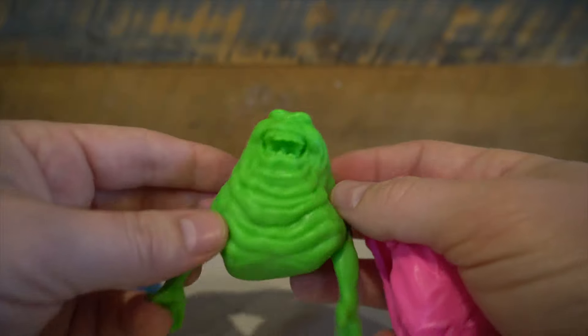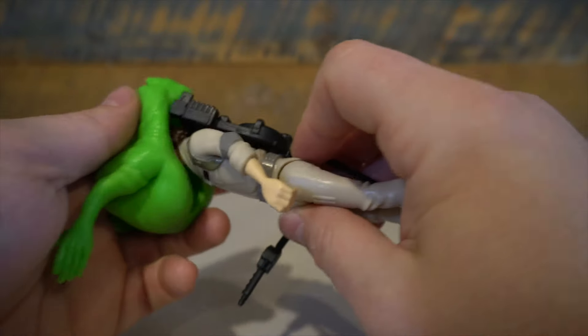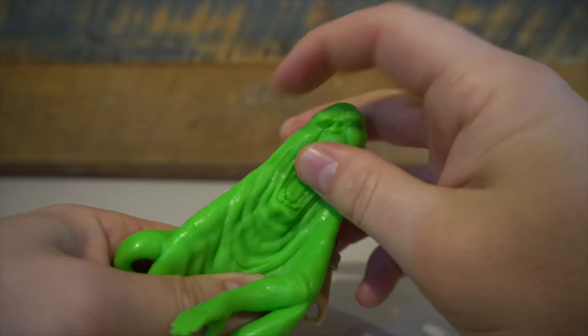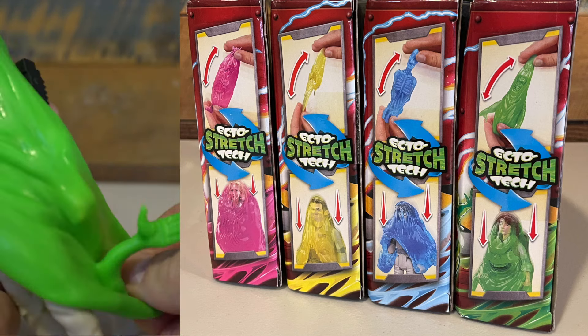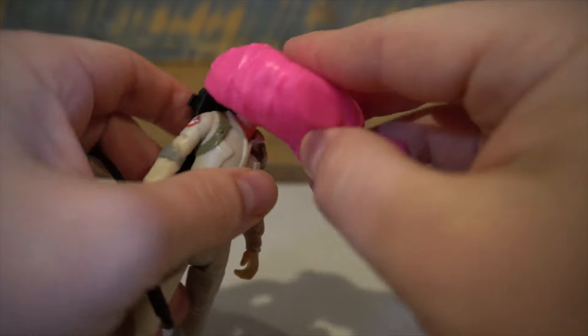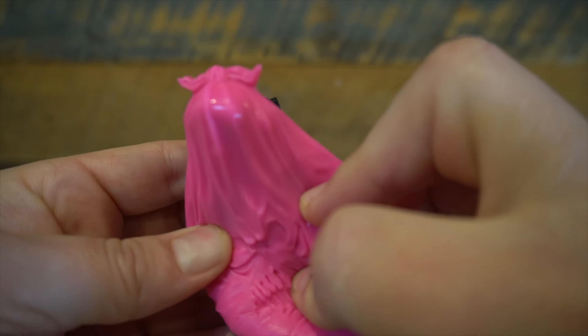Let's see how the actual Ecto-Stretch feature works on the figure. Trying it out with Trevor — while it does stretch over the figure, you can't see through it. In the original images I thought it would look like it was sliming the figure, but it doesn't really do that, so that's a little bit of a bummer. I'm not sure how you would have made that work. Maybe translucency was something they had on the original design, but it does not seem to work on the actual figures.